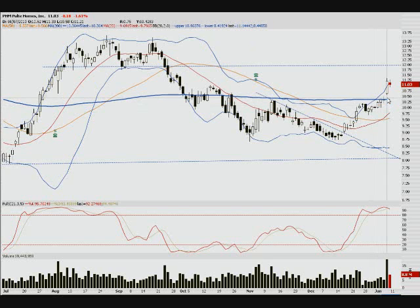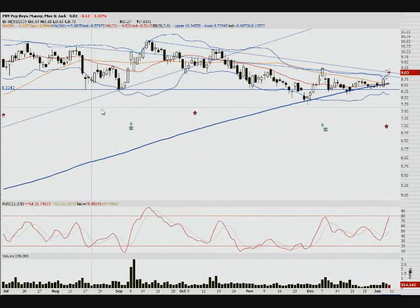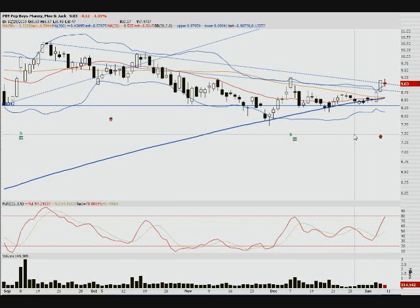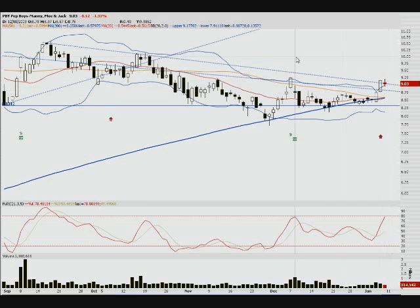Pep Boys, ticker PBY, had the same type of formation — bearish haramis, same type of thing. There were a lot of them out there. They're not the strongest reversal signals to me, but they're worth watching. Every once in a while one of them works out. So if you see it start trending down, you can play that. On PHM I'd play it to fill the gap, perhaps — that's what I'd be looking for.